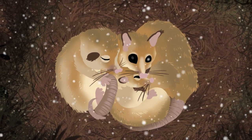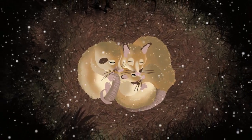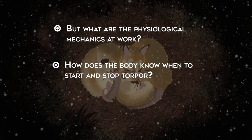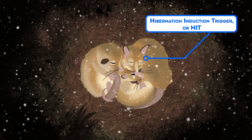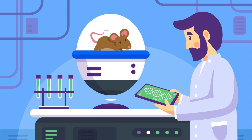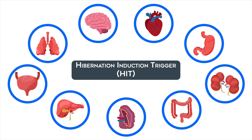There's another problem though — we don't really know how the Monito does it. From the outside, the triggers for torpor and hibernation seem obvious: weather gets cold, nights get longer, food becomes scarce, and so the hibernating animals start sleeping. But what are the physiological mechanics at work? How does the body know when to start and stop torpor? How are Monitos able to maintain it without sustaining damage? One piece of the puzzle may be a substance called hibernation induction trigger, or HIT, found in the blood of animals that hibernate. It functions like an opiate, and scientists have been able to induce hibernation in animals by giving it to them at different times of year. There have even been studies suggesting HIT can be used to prolong the lives of organs used in transplants and may aid the organ's recovery after a transplant procedure.